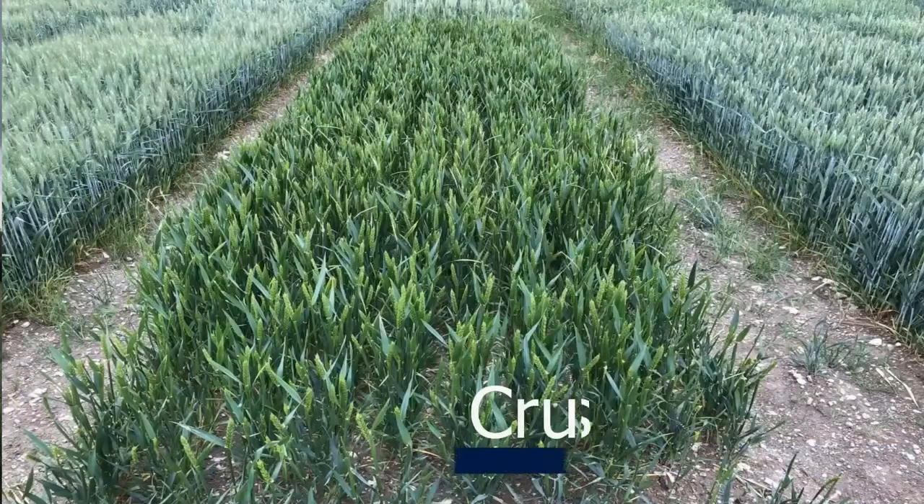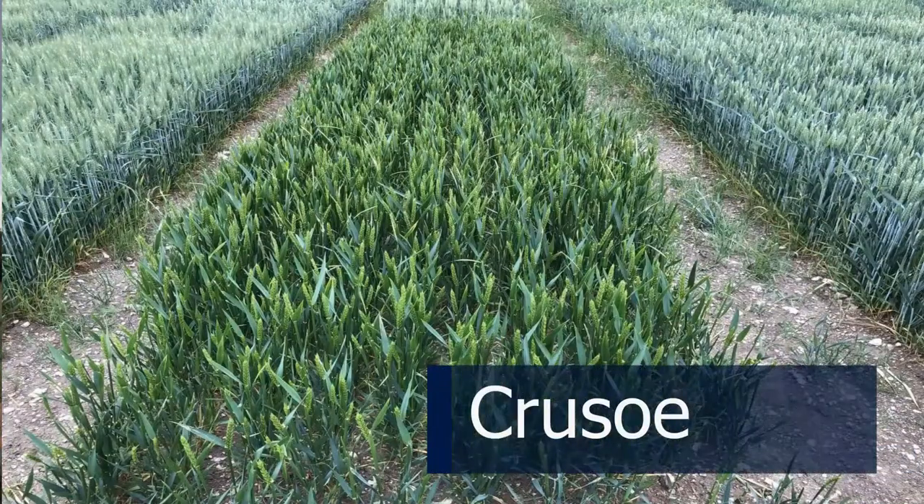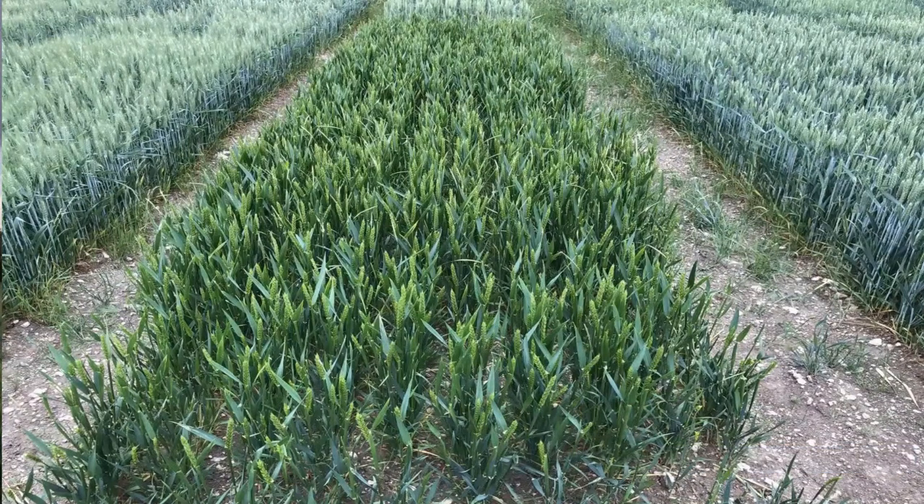Next door is the bright green non-glaucous wheat which is Crusoe — really the miller's favourite. If you're after quality wheat, that's likely what your end user wants. As always with quality wheats, you need a thorough discussion with the end user to make certain you're growing the variety they want.